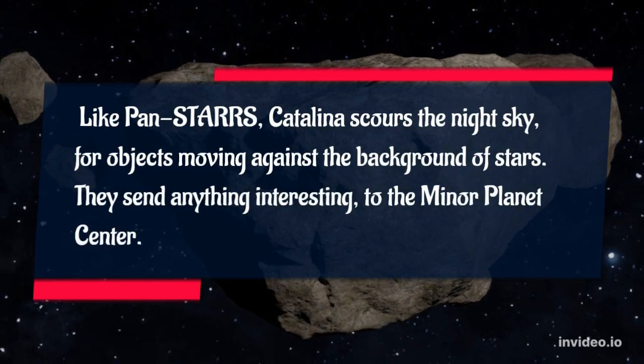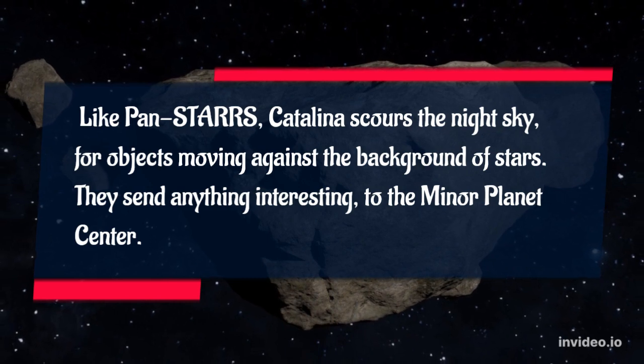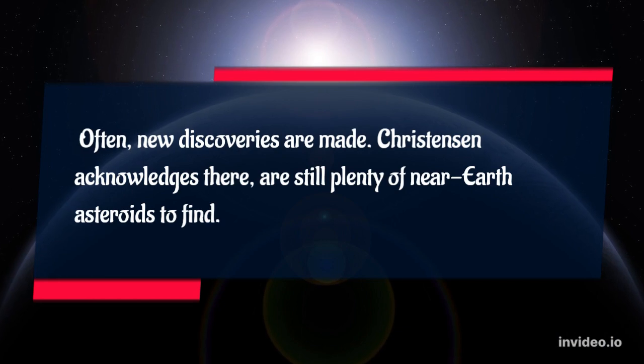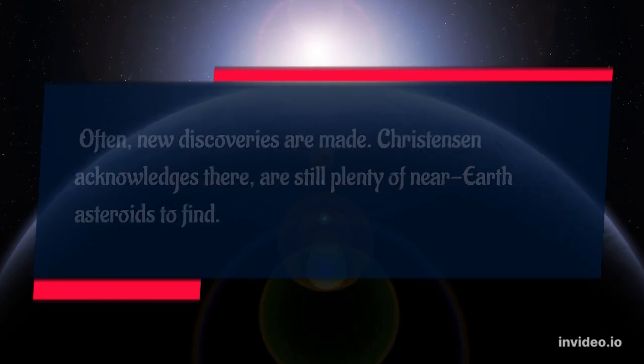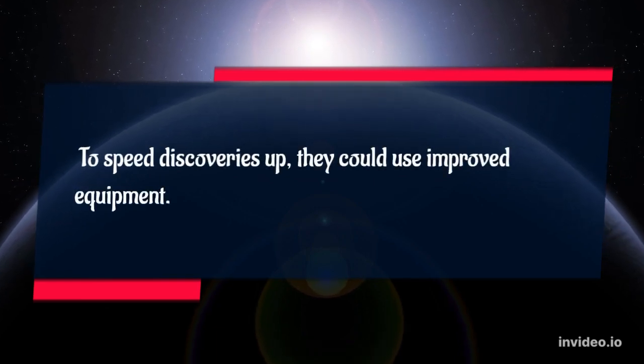Like PANSTARS, Catalina scours the night sky for objects moving against the background of stars. They send anything interesting to the minor planet center. Often, new discoveries are made. Christensen acknowledges there are still plenty of near-Earth asteroids to find. To speed discoveries up, they could use improved equipment.